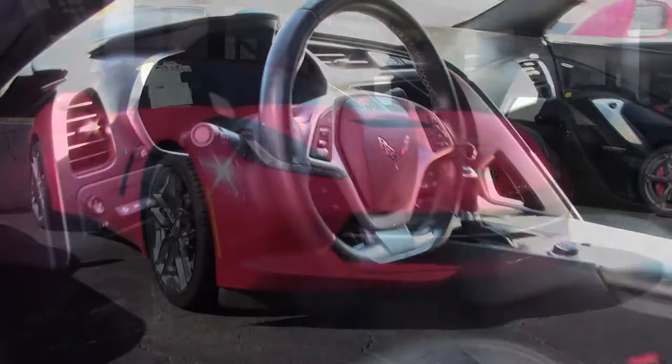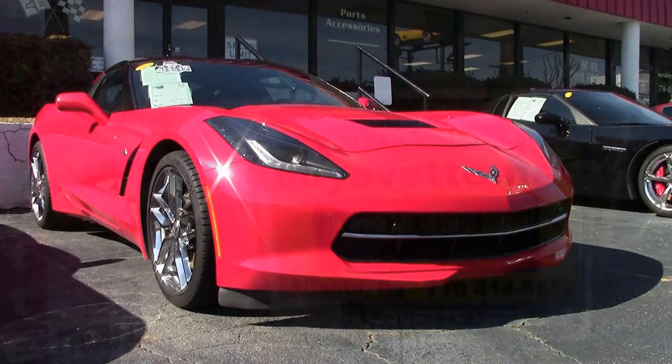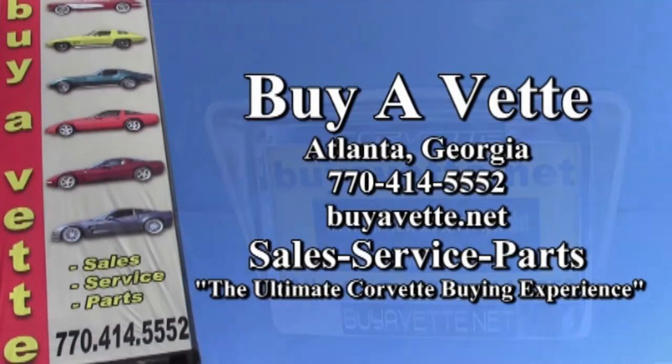Check this one out today on our website. If you're a local customer, come in. If you're a national customer, we can ship to you anywhere in the nation. Give us a call here at buyavet.net at 770-414-5552. We have 120 Corvettes in stock always. Remember, we're buyavet.net in Atlanta, Georgia.